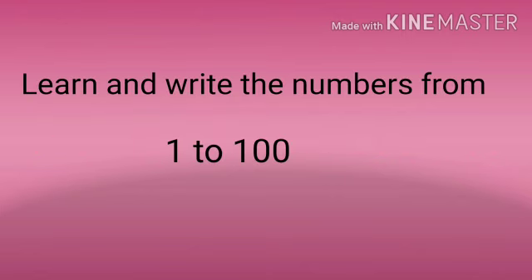Okay children. So now you have learned the numbers from 51 to 100. And last class you learned the numbers from 1 to 50. Now what you have to do is write and see the numbers from 1 to 100. See you in the next class. Thank you.